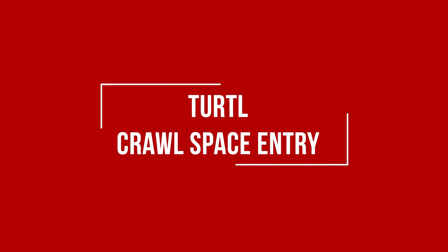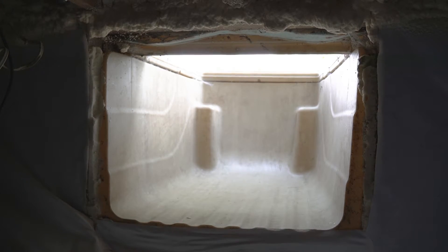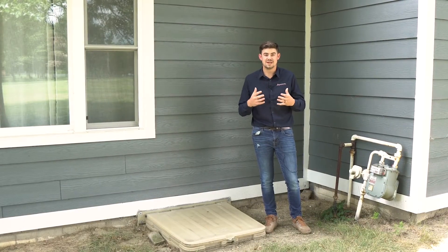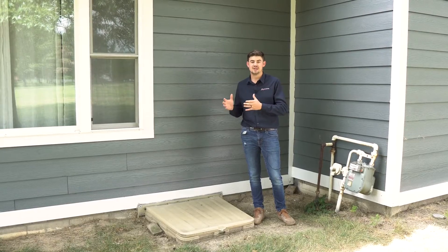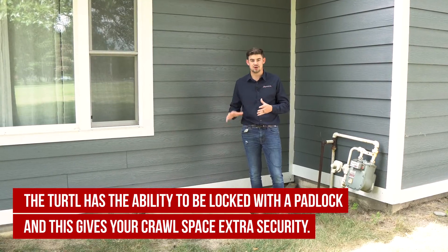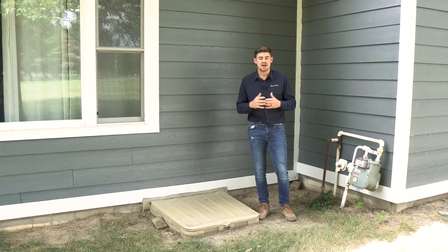One of the big things is it creates very easy access into your crawl space. It's a lot bigger opening and it's a lot cleaner to get in and out of your crawl space, especially if you're tackling some repairs yourself or just checking on your crawl space. Another big key to this entrance is that it actually has the ability to lock with a padlock on the outside, so it secures your access and keeps anyone from being able to get in there.